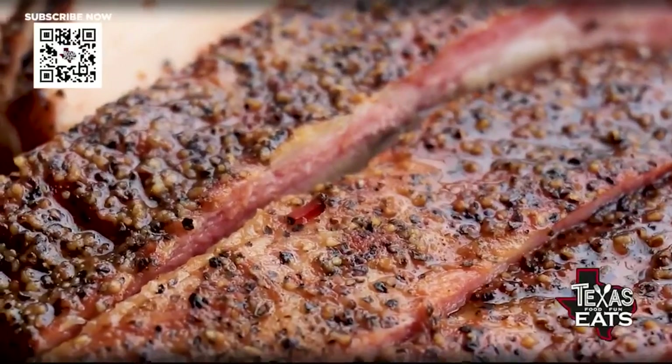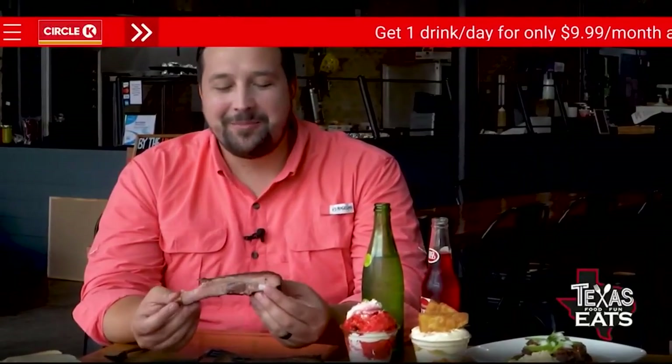Great flavor and a great texture. Stop what you're doing, drive to Seguin, come here to Burnt Bean — you're going to change your life.